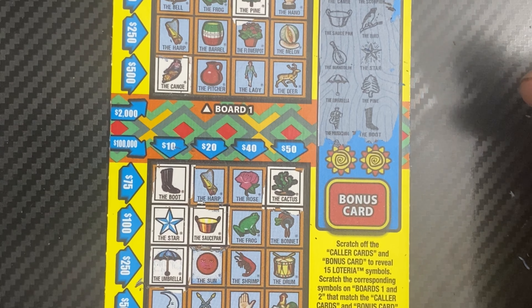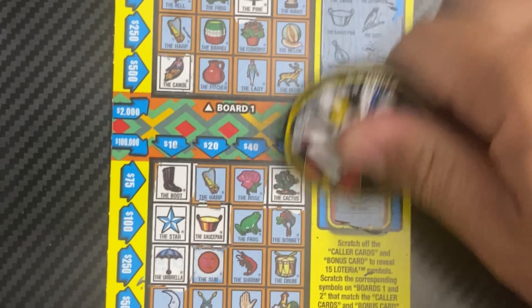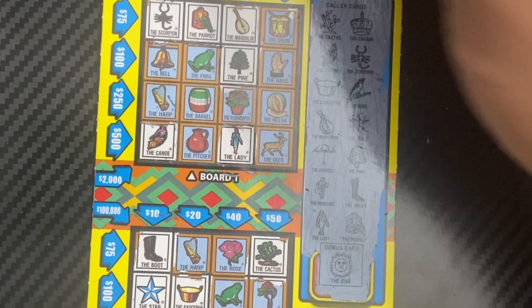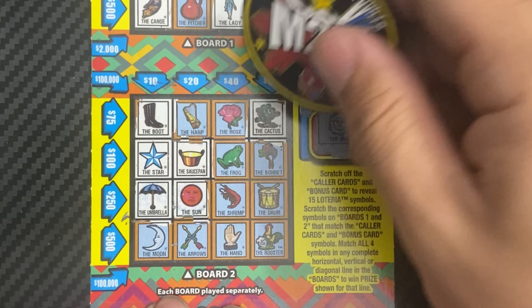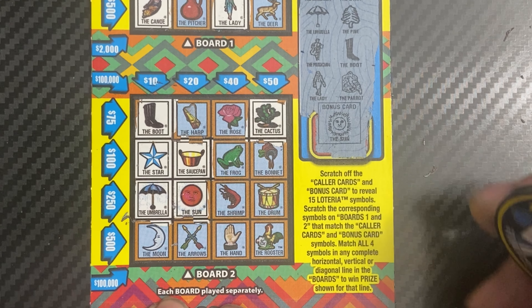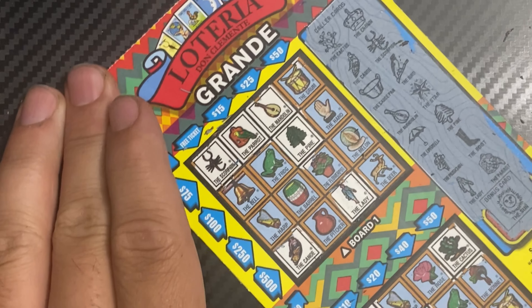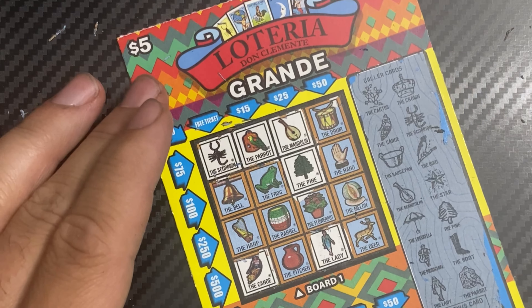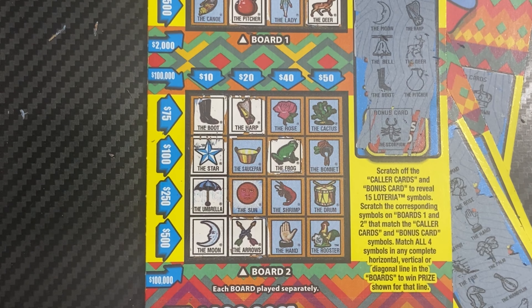Oops, I got the sauce — I forgot to scratch the sauce, let's see. Lady, parrot, sun. Looks like no other matching symbol, so looks like we only found one win this session. It's a $40 session and we got back $10 — ticket 56 found the $10 win. Half back, not bad. Thank you for watching everybody. Join me later today for some $30 tickets from New Jersey. I will see you soon, good luck!